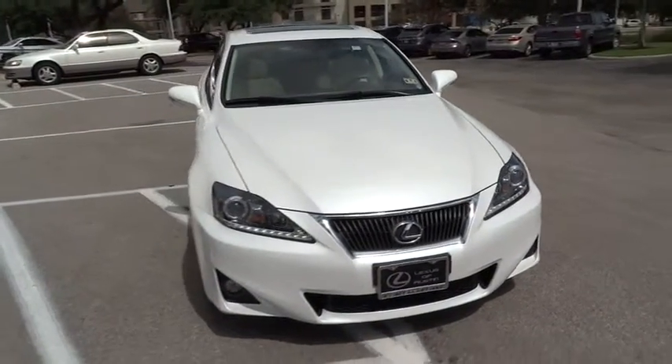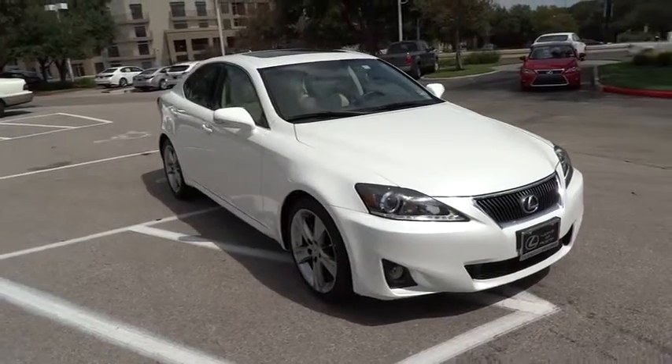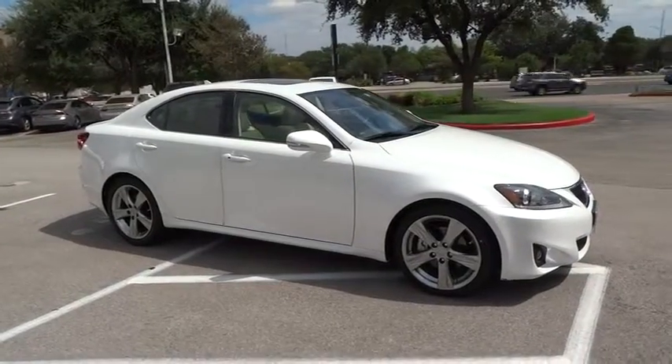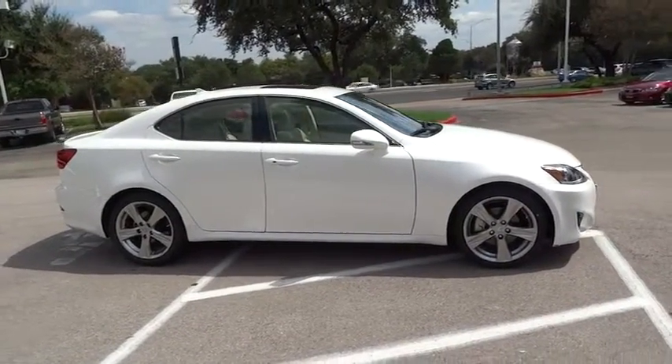The 2012 IS250. An interior and exterior design inspired by the world of competitive racing, the IS250's authentic performance and style are the hallmarks of this classy luxury sedan, and is priced below $35,000.